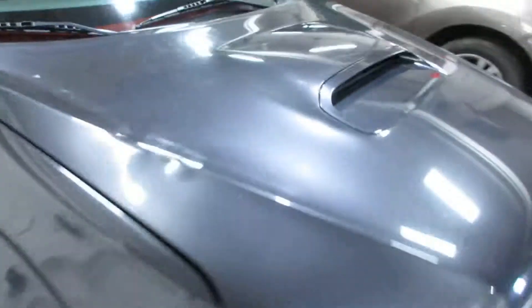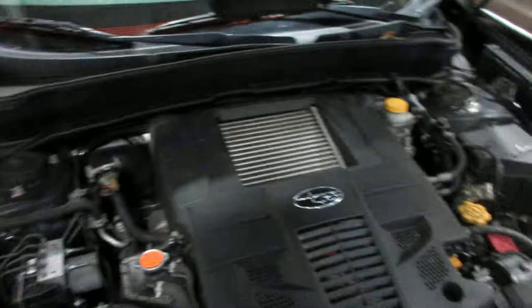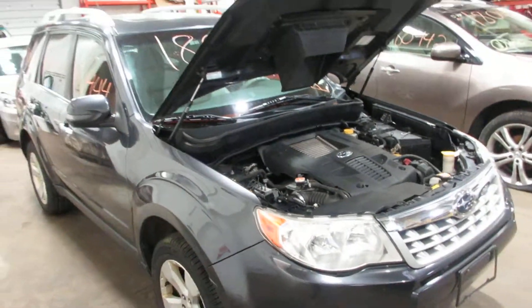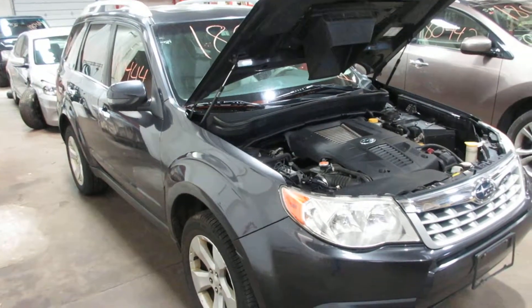Come around the front here — you can see that turbo Subaru motor. For any parts for this car or any others, let us know here at Tom's Foreign Auto Parts. Thank you.